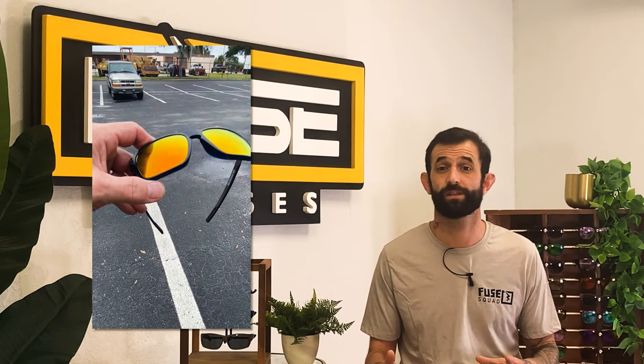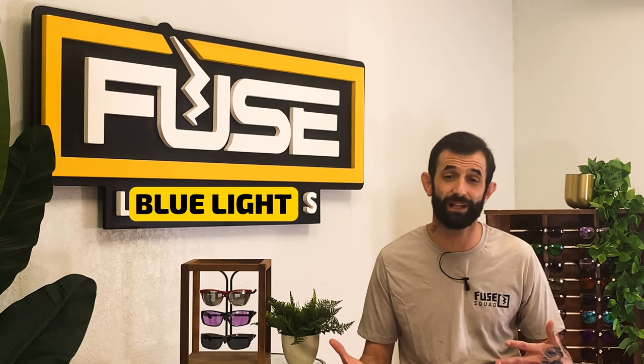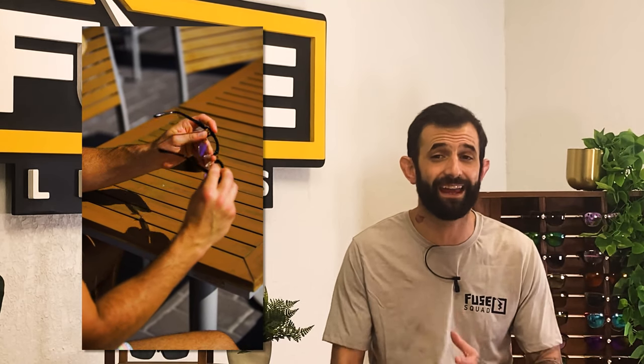Here at Fuse we specialize in our own sunglasses and prescription glasses frames, plus replacement lenses for any name brand and custom frames. A pro for Fuse is our high-tech lens selection — from prescription to polarized, blue light, gaming, color enhancing, mirrored, and gradient lenses, we have the lenses you want and need. Our Fuse AMP lenses are designed using patented AI color enhancing technology and provide some of the best enhancement and clarity on the market, starting at just $59. All of our lenses can be made with prescription and there's no limit to how high your script can be.